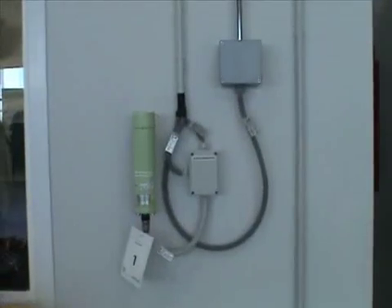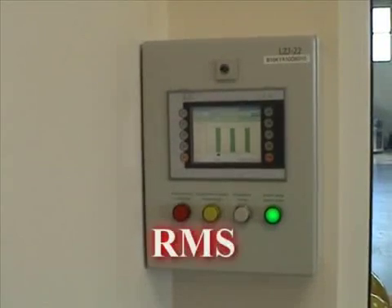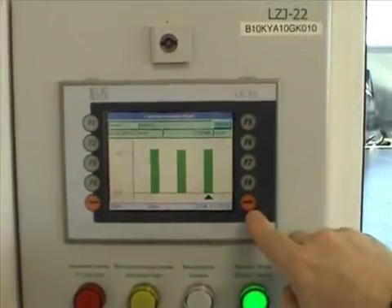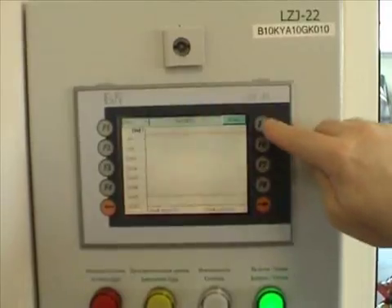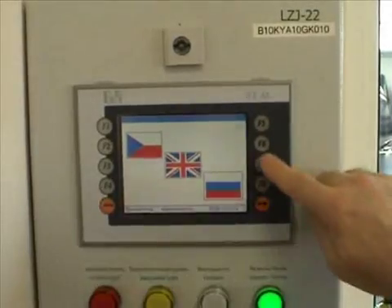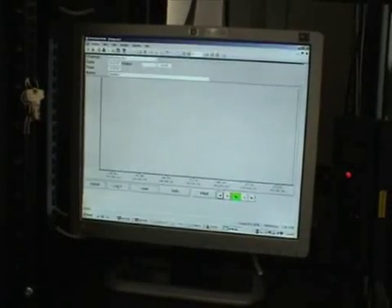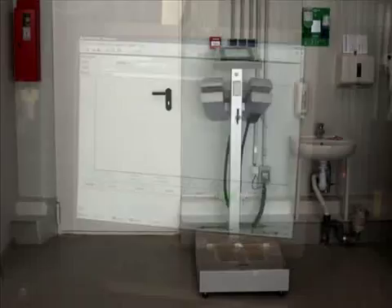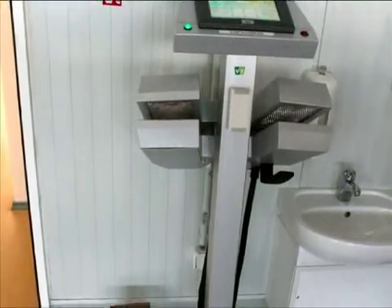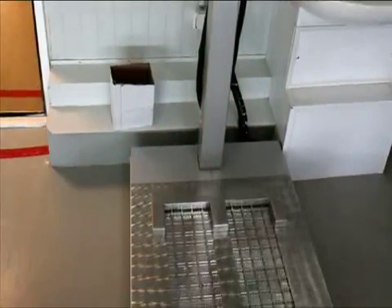The automated radiation monitoring system installed in the building is used to monitor the radiation situation in the controlled area. The system includes three gamma dose rate meters MDG-02, control and display unit LZJ-22, and a versatile visual and audible alarm unit ASU-50. The RMS system is connected via the local area network to the operator's computer with application software installed. The HF-300 hand and foot monitor is used to monitor the surface contamination of the hands, feet and clothing of personnel leaving the controlled area.